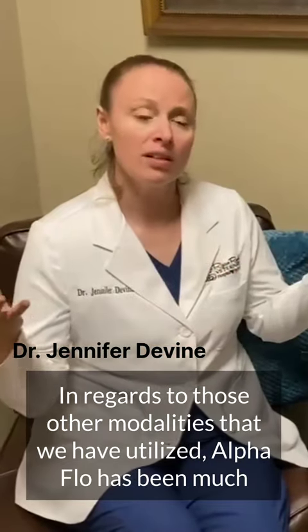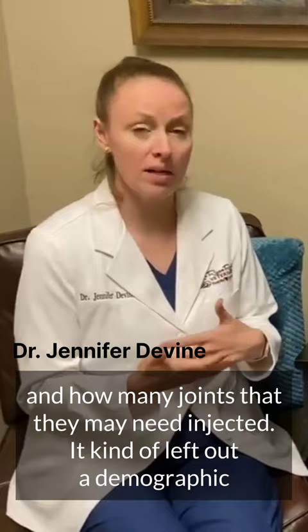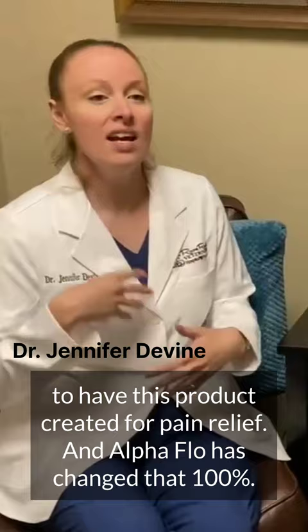In regards to those other modalities that we have utilized, AlphaFlow has been much easier on the patient and much easier on me as a physician to get the animal the product they need. PRP requires a blood draw depending on the size of your animal and how many joints they may need injected. It kind of left out a demographic of these small chihuahuas and Yorkies who were not able to donate that much blood to have this product created for pain relief, and AlphaFlow has changed that 100%.